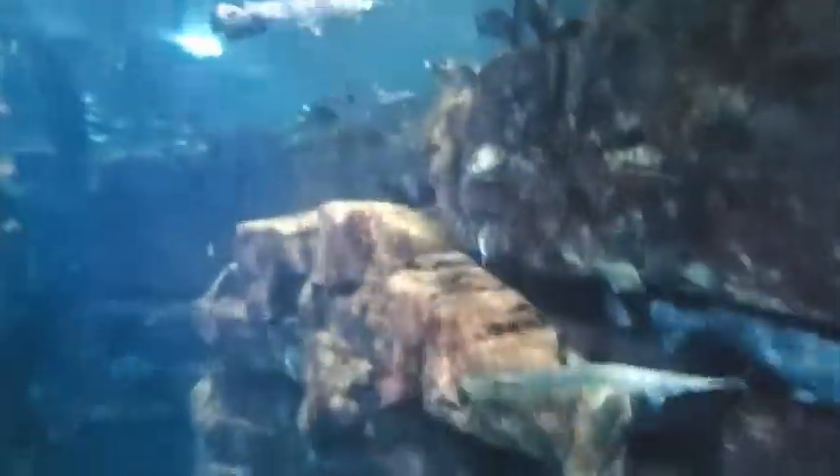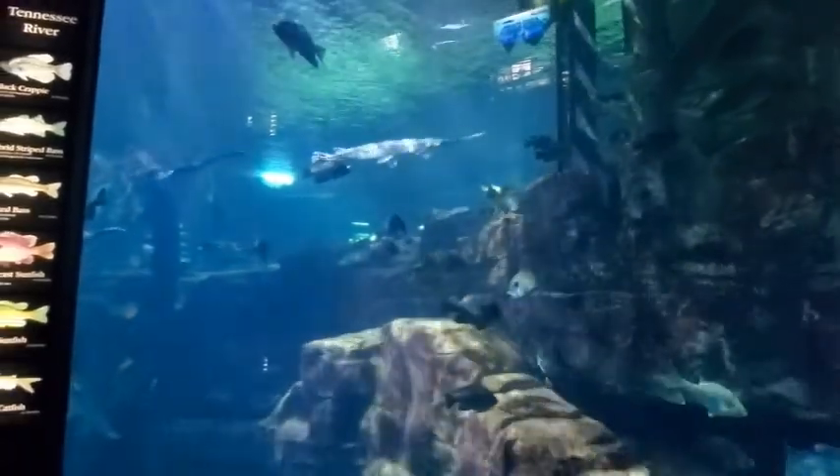Holy cow, what is that? That's a catfish — a big catfish! You see the whiskers? I've never seen a catfish that big. Catfish are bottom feeders. I see another one up there. That is the channel catfish — that's a channel cat? Yeah, that's what it says right there. That's the only catfish listed.